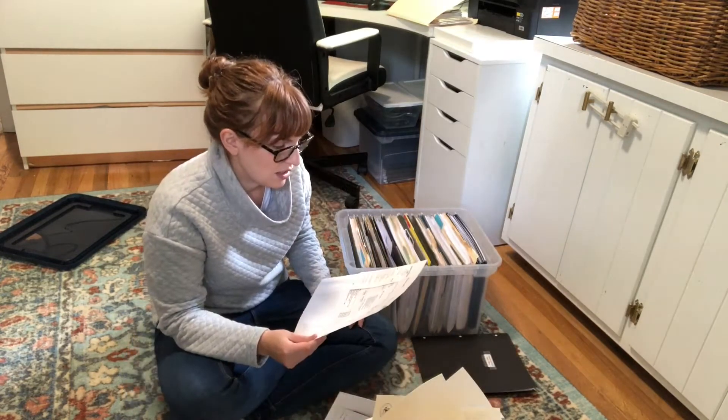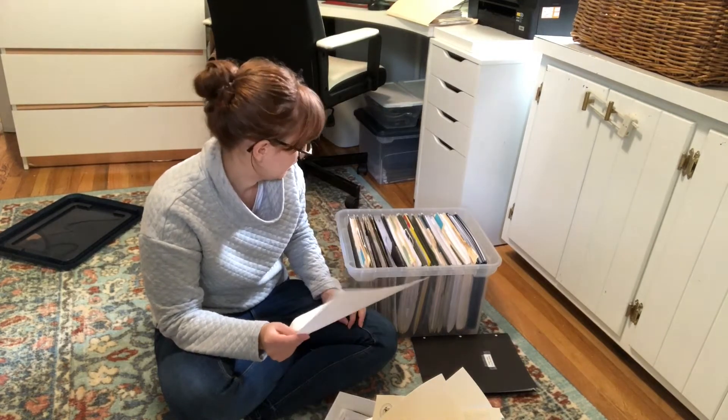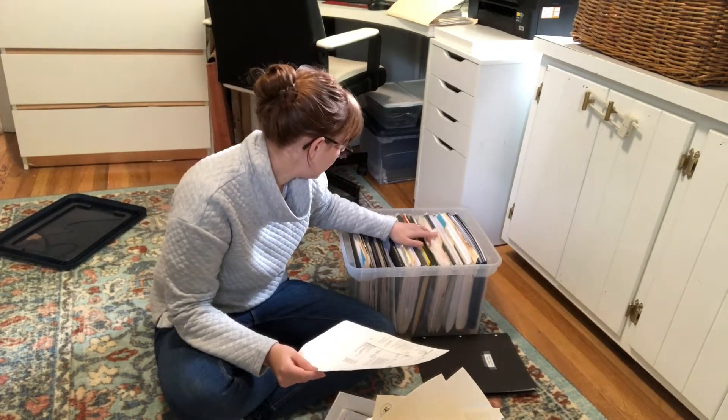This is a copy of our dog's latest checkup, so I need to file that. He has a file folder right here.